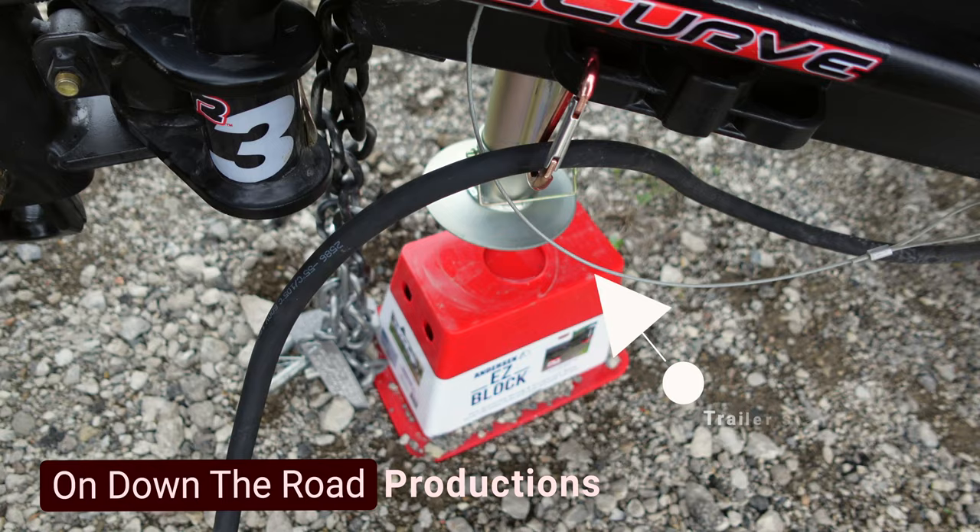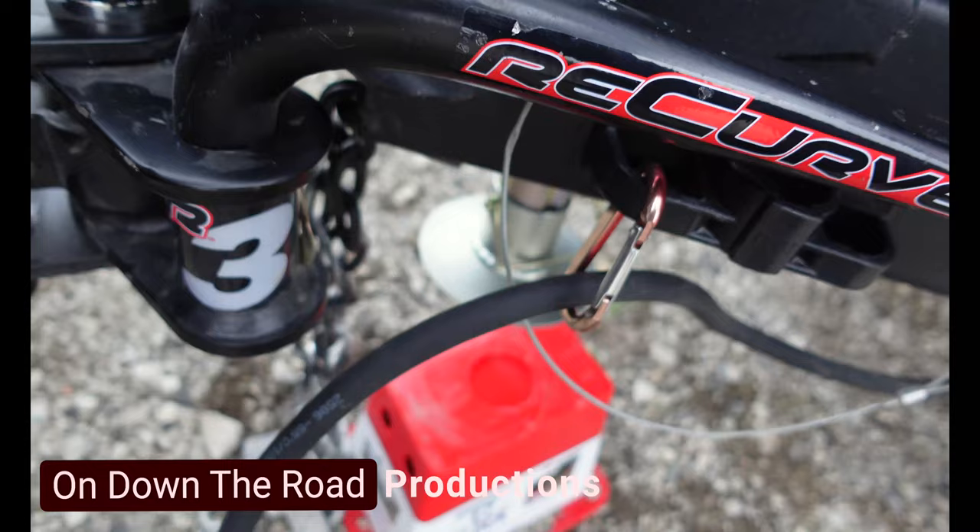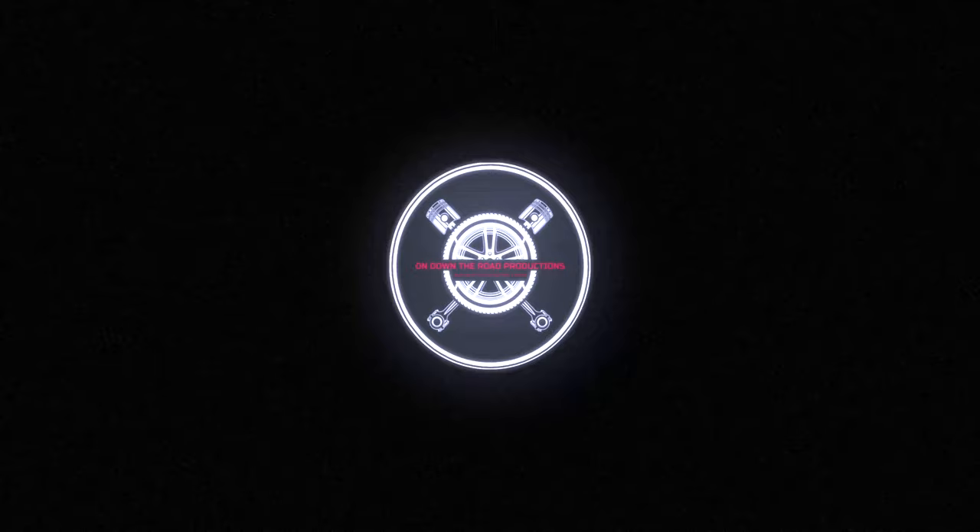This right here is just retracting up and we used an easy block to support the trailer while it was parked in storage. All the way up and we'll get our chains on now.